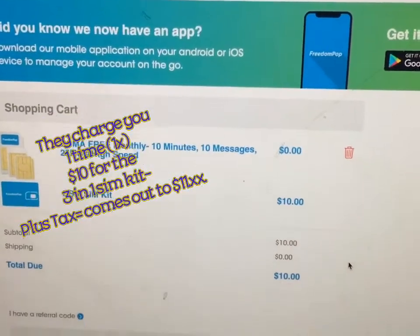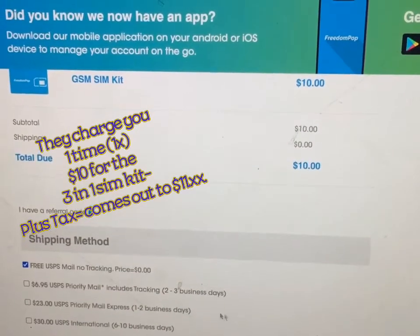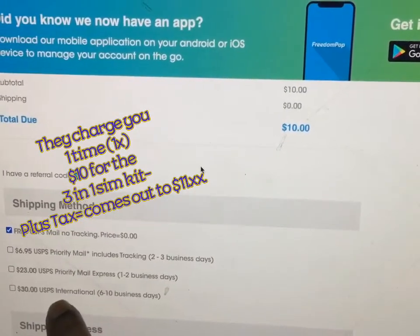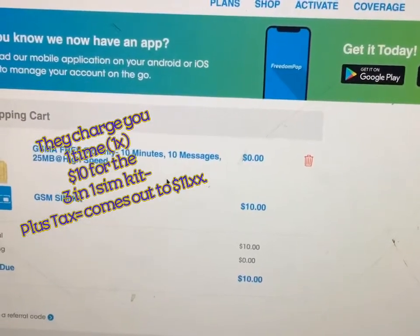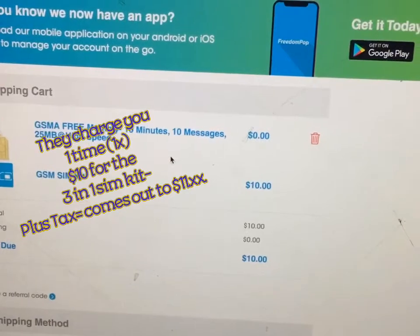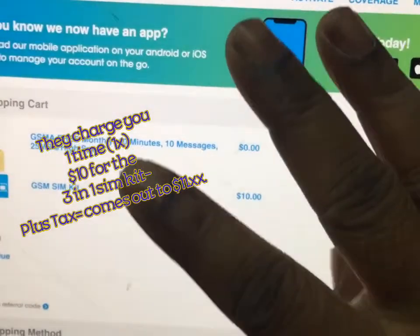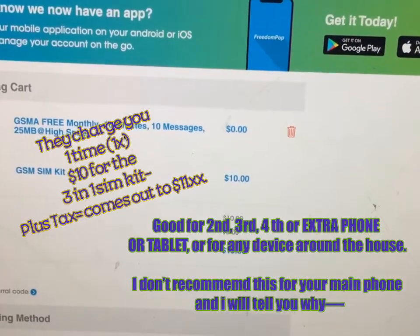So here we have it — shopping cart, review, subtotal, amount due. I'm going to get the free USPS mail with no tracking number. They have premium plans that you can upgrade to, but I'm not going to do that and I don't recommend it. This is good to get for free. This could be your second phone, your third phone, or an emergency phone. I'm sure you have extra phones at home.